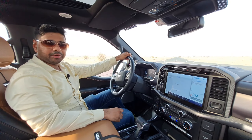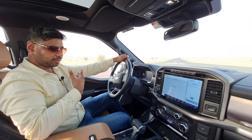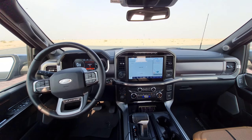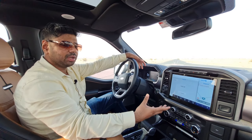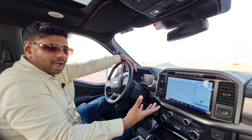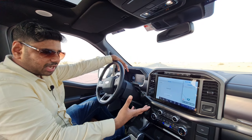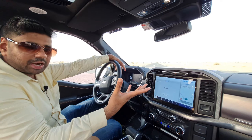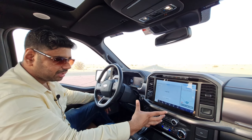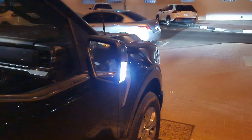Moving to the interior of the Ford F-150, first of all you get two big 12-inch displays — the driver information system and the infotainment system. The infotainment has Apple CarPlay, Android Auto, phone mirroring, and satellite navigation. You can also control driver assistance and zone lighting from the central screen.